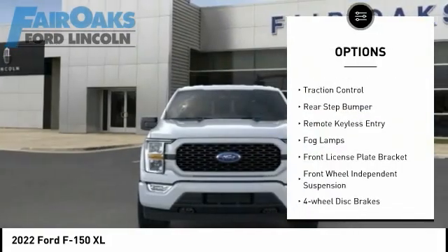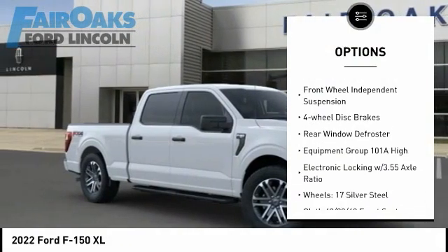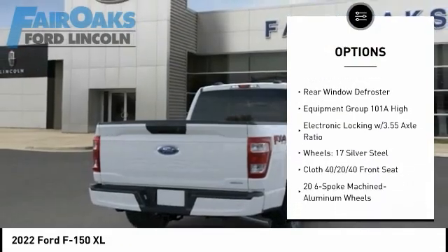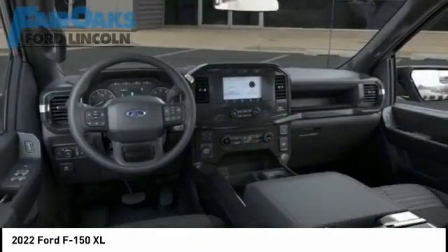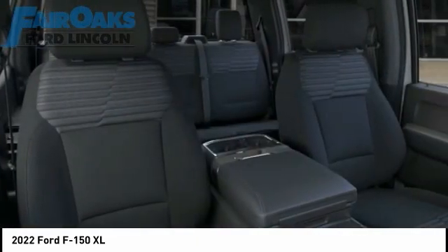Electronic stability control, brake assist, traction control, rear step bumper, remote keyless entry, fog lamps, front license plate bracket, front wheel independent suspension, four-wheel disc brakes, rear window defroster.